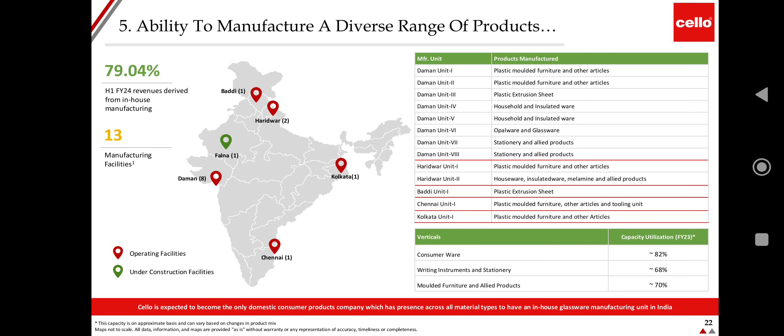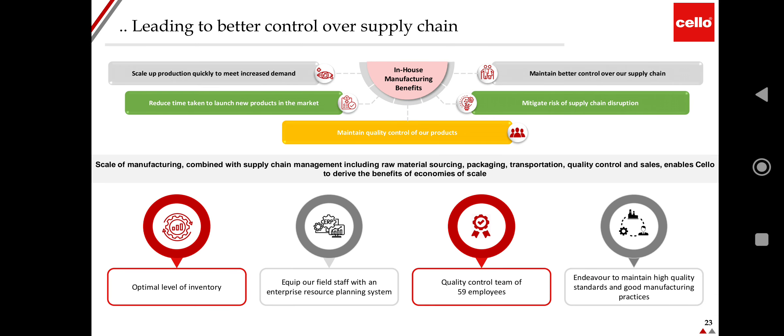The company has manufacturing presence in Haridwar, Kolkata, Chennai, Daman, and other locations, with 13 manufacturing facilities. H1 FY24 revenues from in-house manufacturing are at 79.0%. In-house manufacturing benefits include better control over the supply chain, ability to scale up production quickly to meet increased demand, reduced time to launch new products, mitigation of supply chain disruption risk, and quality control. Combined with supply chain management—including raw material sourcing, packaging, transportation, and quality control—this enables economies of scale.